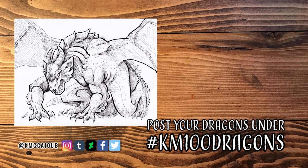Anyway, thanks again guys so much for stopping by and checking out this video. I hope you're enjoying the 100 dragon challenge — I'm having a blast. I can't believe we're almost to episode 30, it's crazy. Thanks again for stopping by and I will see you all next time. Bye everybody!